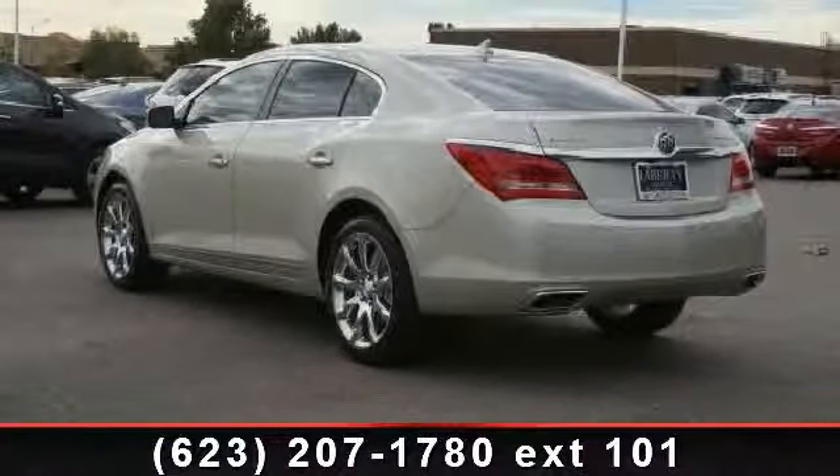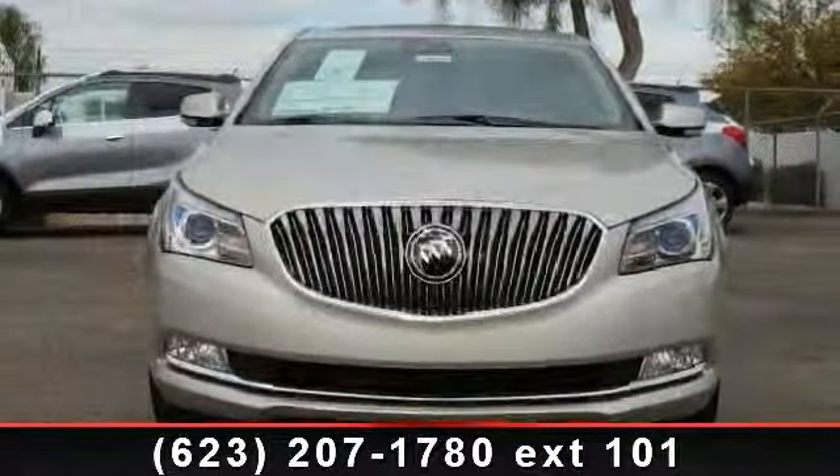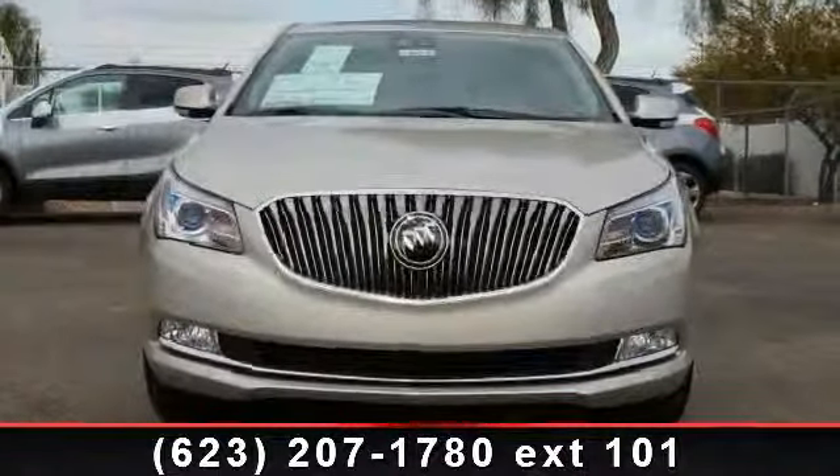Enjoy these notable features: pass-through rear seat, satellite radio, power driver seat, AM FM stereo, traction control, CD player, power door locks, and premium sound system.